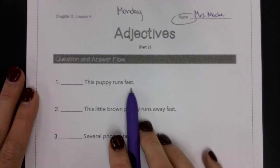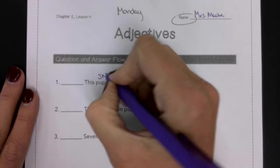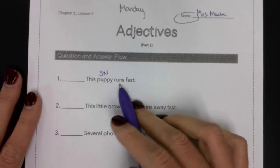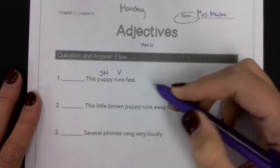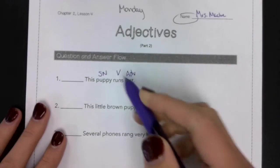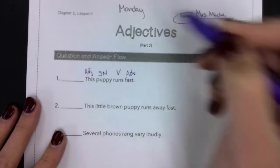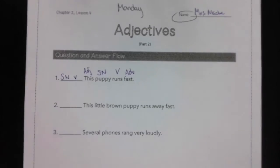Sentence one: 'This puppy runs fast.' What runs fast? Puppy — subject noun. What is being said about puppy? Puppy runs — verb. Runs how? Fast — adverb, because 'how' is an adverb question. Which puppy? This puppy — adjective. So we get: subject, noun, verb, pattern one.